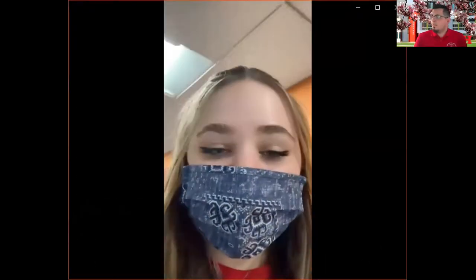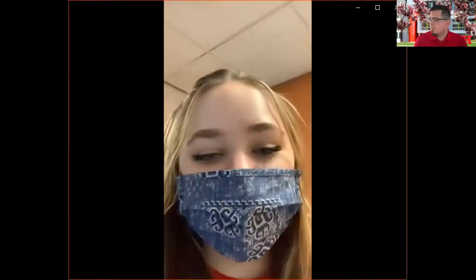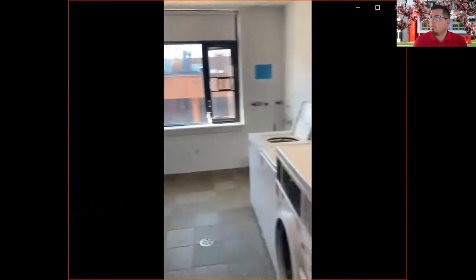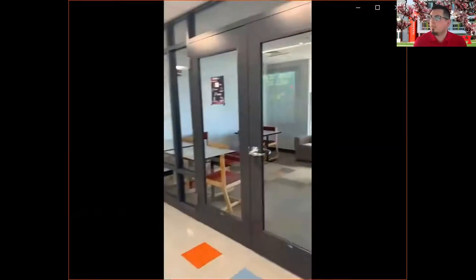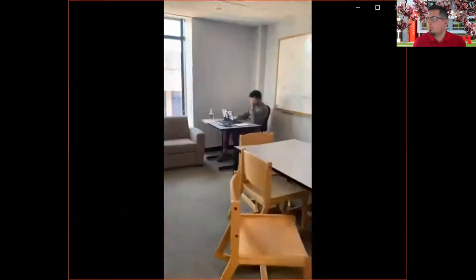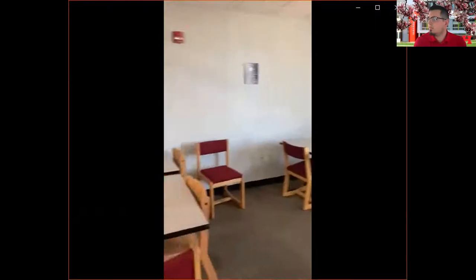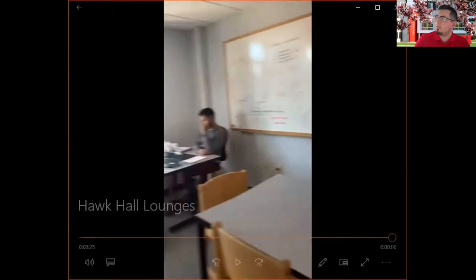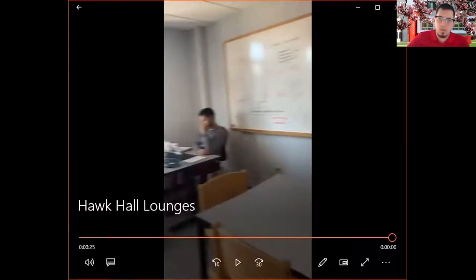Hawk Hall also has its own laundry and lounge spaces on every single floor. The laundry room is going to look something like this — you're going to have three washers and three dryers. Here is one of the lounge spaces in Hawk Hall on the third floor. It's a pretty large area and as you can see, it's used for a lot of students to get some work done and just to hang out.